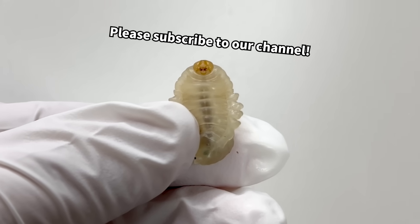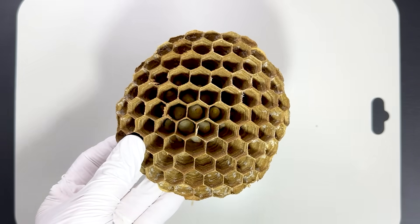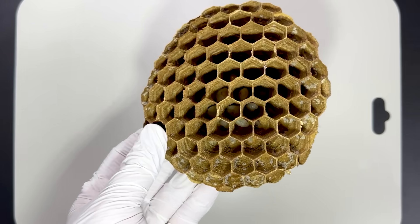That's all for this video about the larvae of the northern giant hornet. If you enjoyed it, please subscribe to our channel. Unlocking mysteries with science — this was Fishy Science.